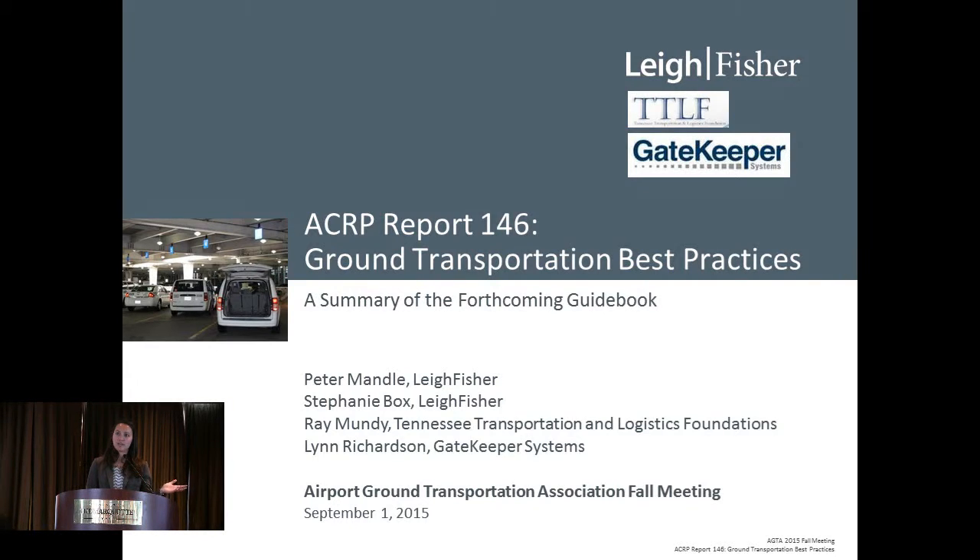First of all, we have to thank our research panel. In case you're not familiar with ACRP — the Airport Cooperative Research Program — it's funded by the National Academies of Science. Typically, if you have any questions about a topic at the airport, whether it's about the runways or the terminals or land side, there's likely a guidebook out there on that topic. And if there's not, you can always propose that that topic be researched.